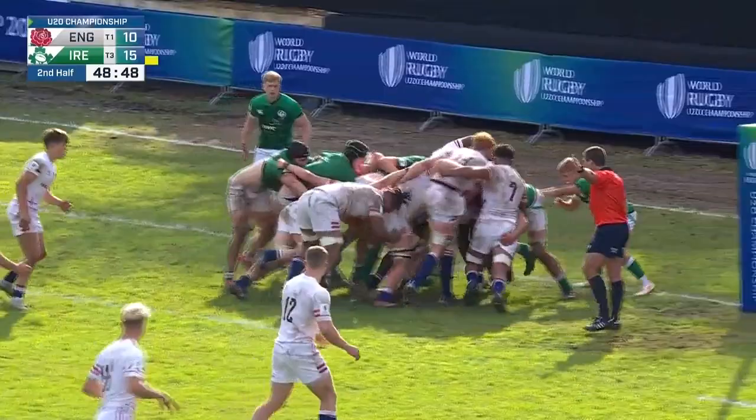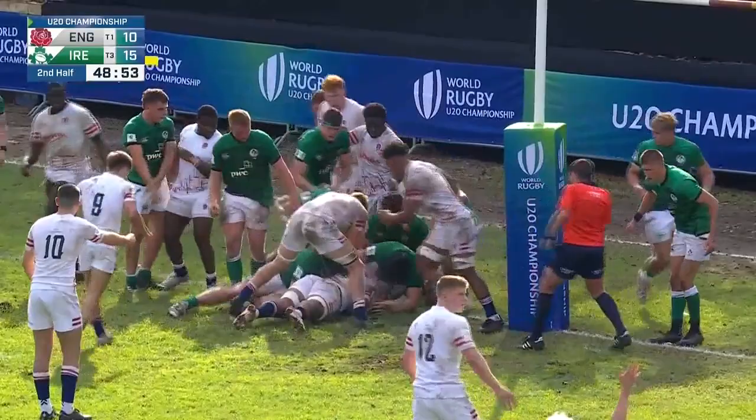Cunningham South holding it. There's another advantage. Still they carry it now — Cunningham South heads for the line. It's a penalty try.